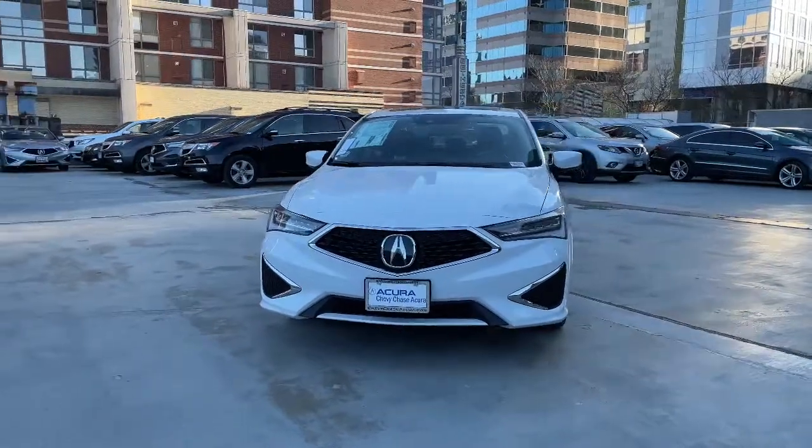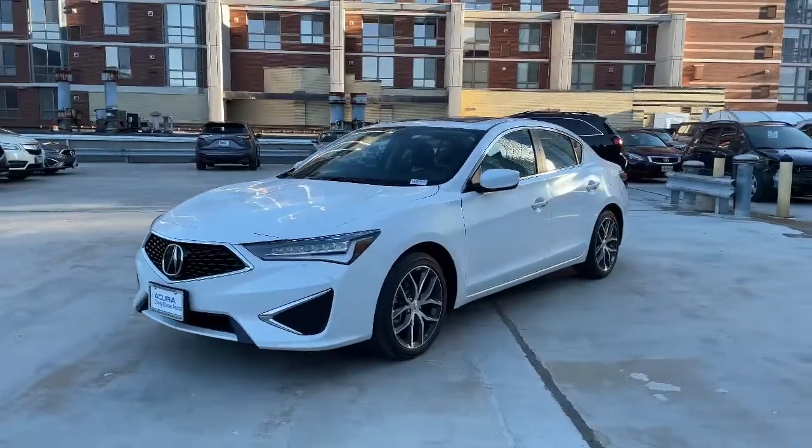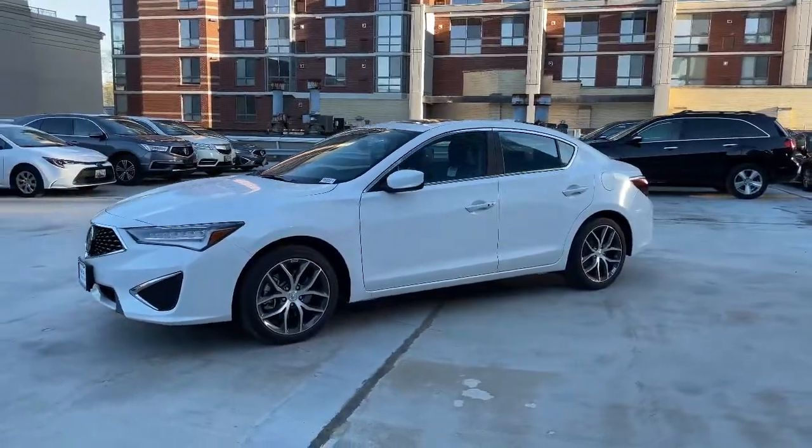Hop into the 2021 Acura ILX. The Acura ILX, the compact sedan that's bold, aggressive, and sporty.